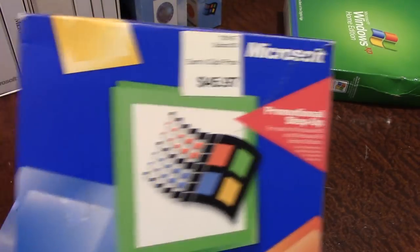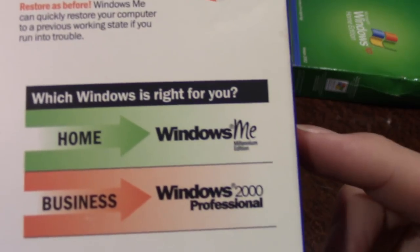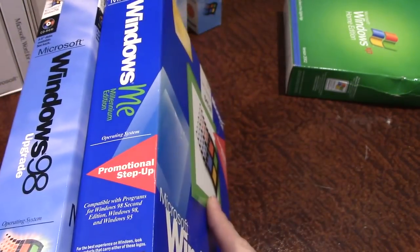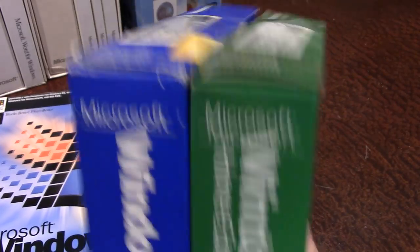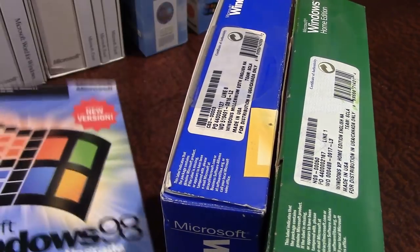Windows ME has a different box design — it looks totally different from the earlier boxes. On the back there's a graphic that says: if you're a home user, go with Windows ME; if you're a business user, go with Windows 2000 Professional. Windows ME and Windows XP actually share a similar design element on the side, while the Windows 98 box has the same element pushed down slightly.